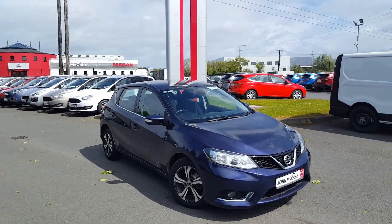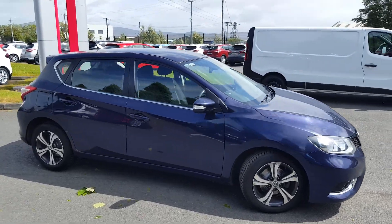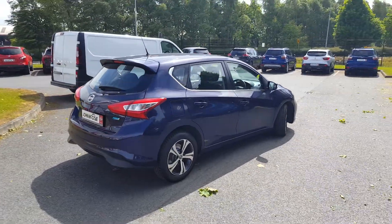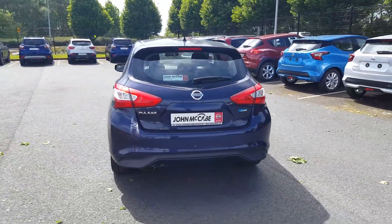Hi everyone, Walter here from John McAve Nissan in Dundalk. Today I'd like to show you around this beautiful 2014 Nissan Pulsar. This is the SV model with a 1.5 diesel engine creating 110 brake horsepower. The vehicle is finished in night blue metallic.